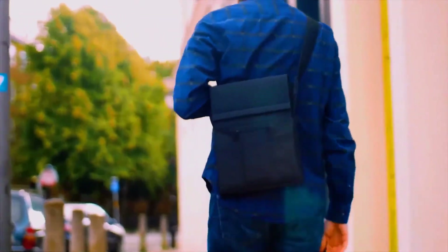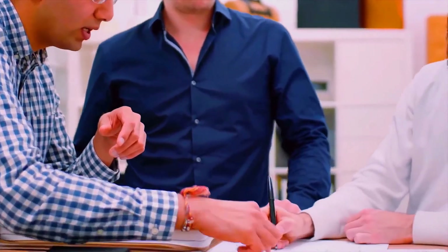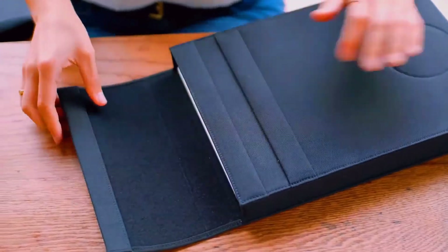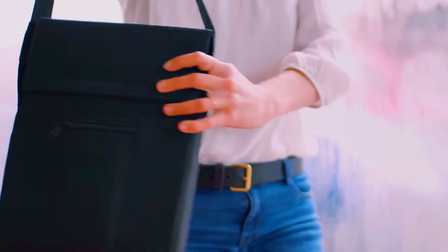I used to travel a lot for work, and I was always in need of a product like Lair. Power banks are great for quick phone charges, but it wasn't a solution for all of my devices. In the end, it was just another thing I had to worry about. So I brought a team together to find a solution, with years of experience in technology and product design. Lair was the end result, and it's the first of its kind.